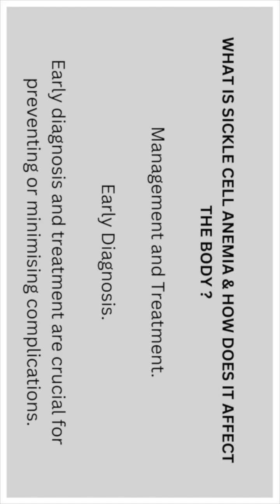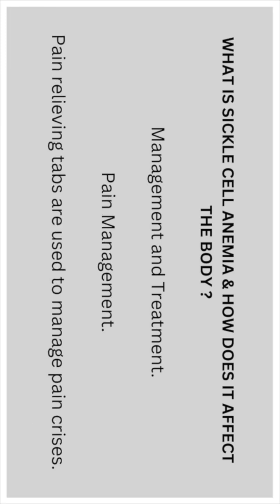Management and treatment: early diagnosis and treatment are crucial for preventing and minimizing complications. Pain management — pain relieving tablets are used to manage a pain crisis.